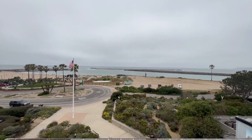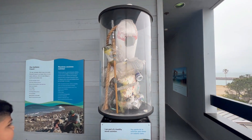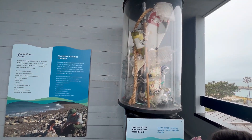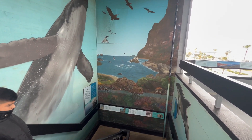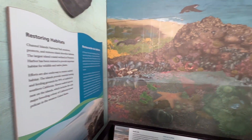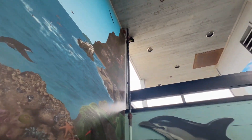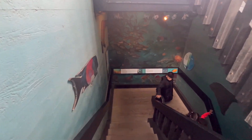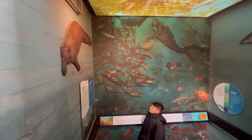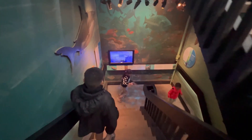Going down the stairwell is a great surprise that we all loved. We absolutely love going down this stairwell. It's broken up into different layers — each floor or staircase ends up in a different layer of the ocean. You start at the top and end up in the deep dark bottom layer, and it has pictures and information of what you'll see at each stop along the way. It's so informational and a great learning tool for my kids.